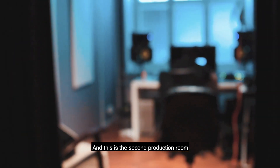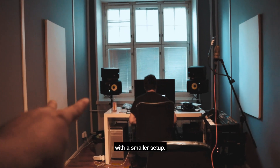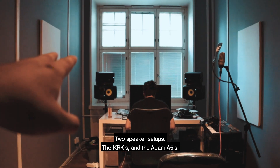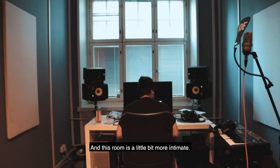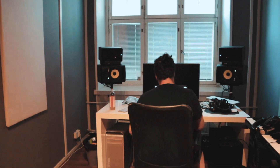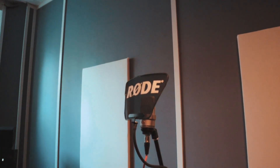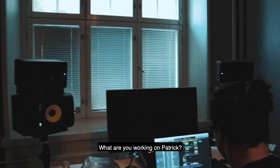This is the second production room with a smaller setup — two speaker setups: the KRK and the Adam A5s. This room is a little bit more intimate. Here is Patrick working on some new bangers. Say hi, Patrick. And of course you always have to have a MIDI keyboard and a microphone to do some easy recordings. What are you working on, Patrick?